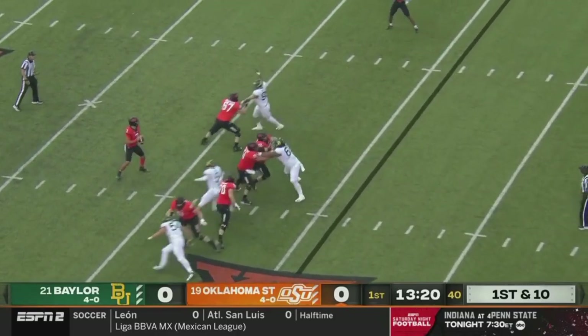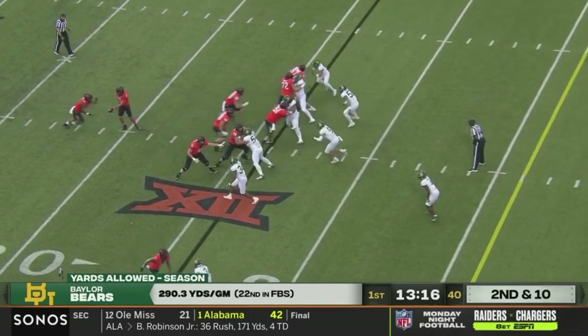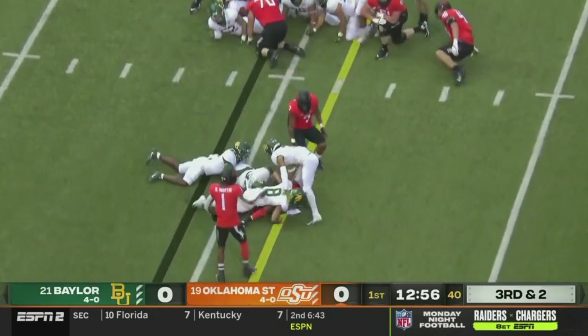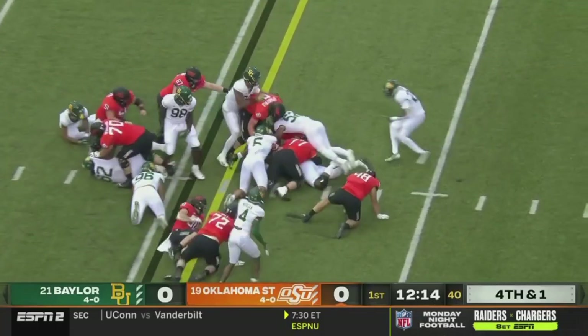Cowboys going quickly here, looking for the out and up. They run it between the tackles. Didn't see his team until August — pandemic situation. Going for it on fourth down. Sanders hands it off, Warren will get the first down.